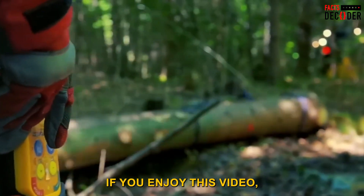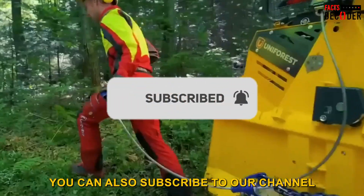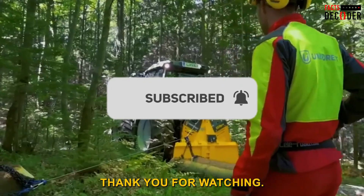If you enjoyed this video, please leave a like and a comment, and subscribe to our channel and click the notification bell to stay updated with mining machines. Thank you for watching.